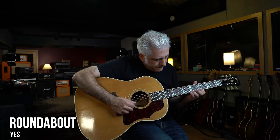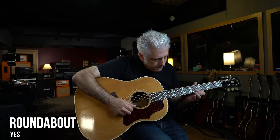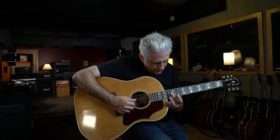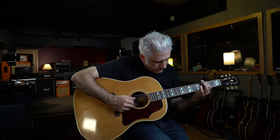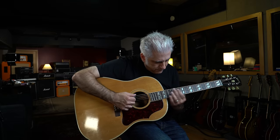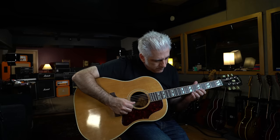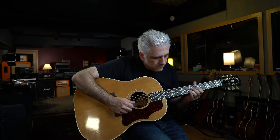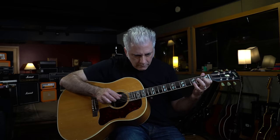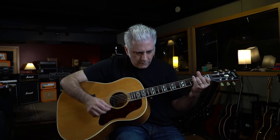Coming in at number 10 is a song from the mid-1960s and is also by one of the greatest fingerstyle guitarists of all time.